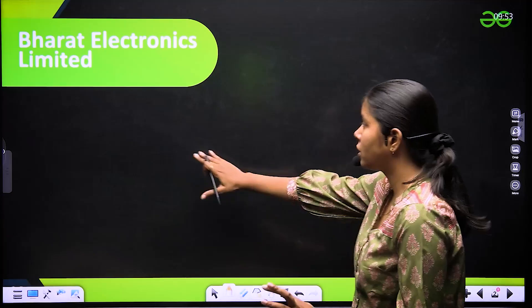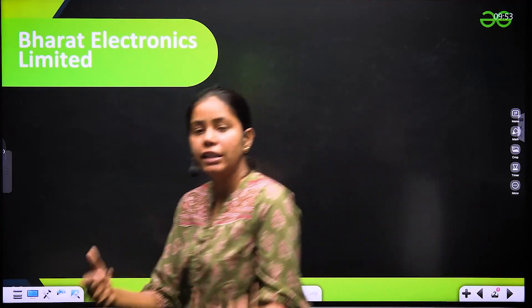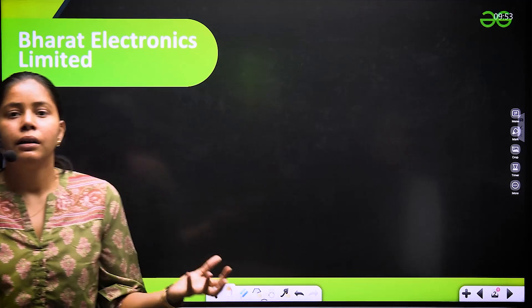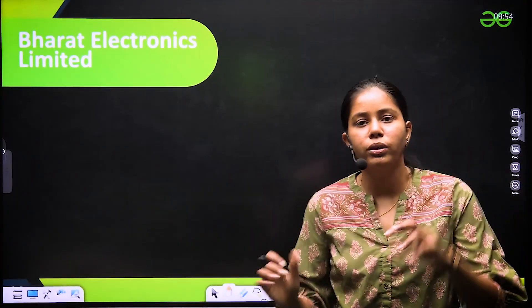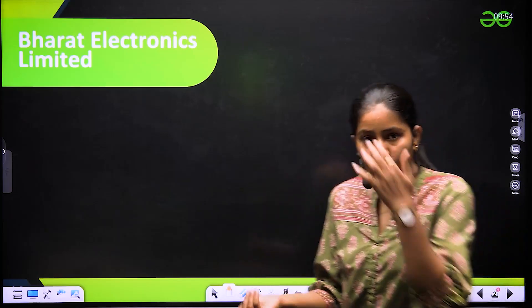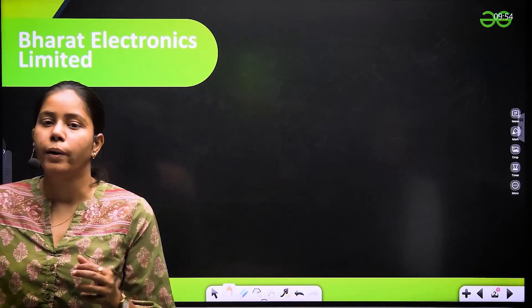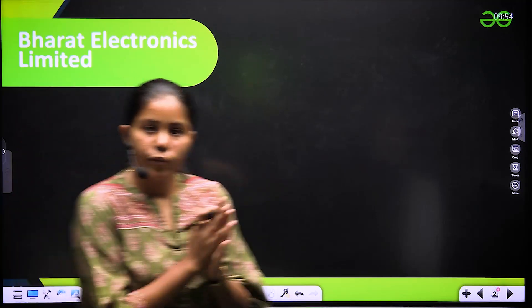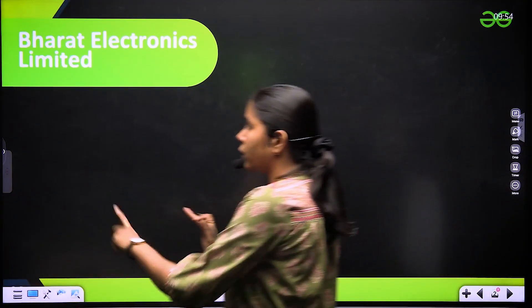We are going to discuss about the jobs which Bharat Electronics Limited gives to engineers who pass out from a B.Tech or four-year degree program. We will discuss all about that — what is the eligibility criteria, what is the salary, and how we can prepare for that.